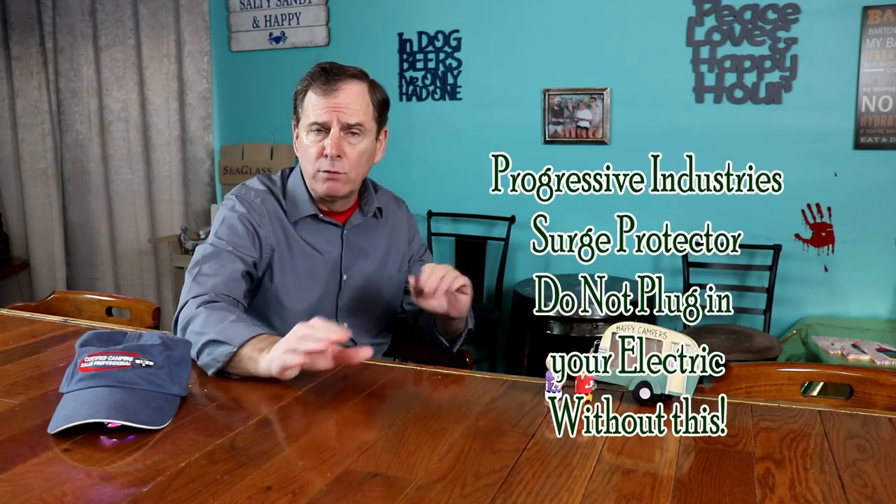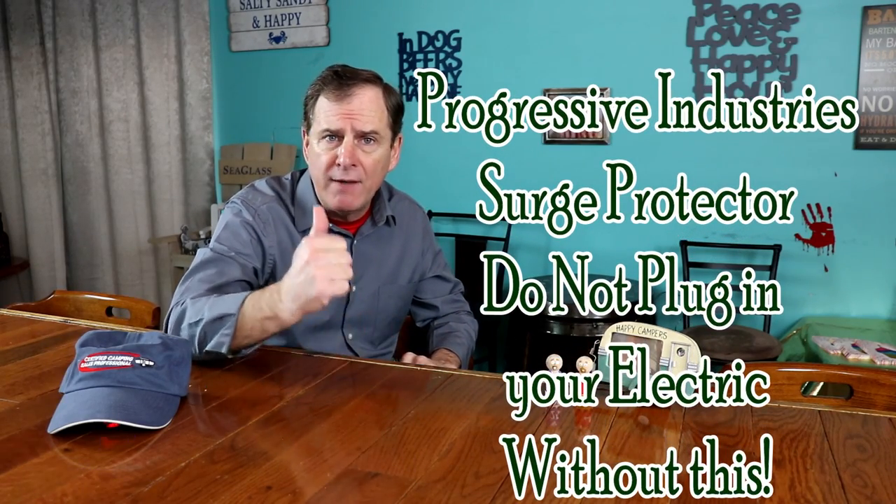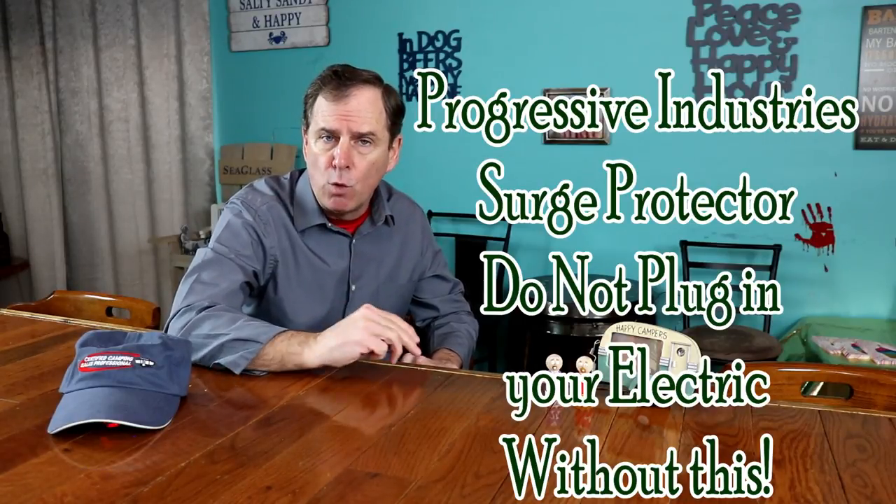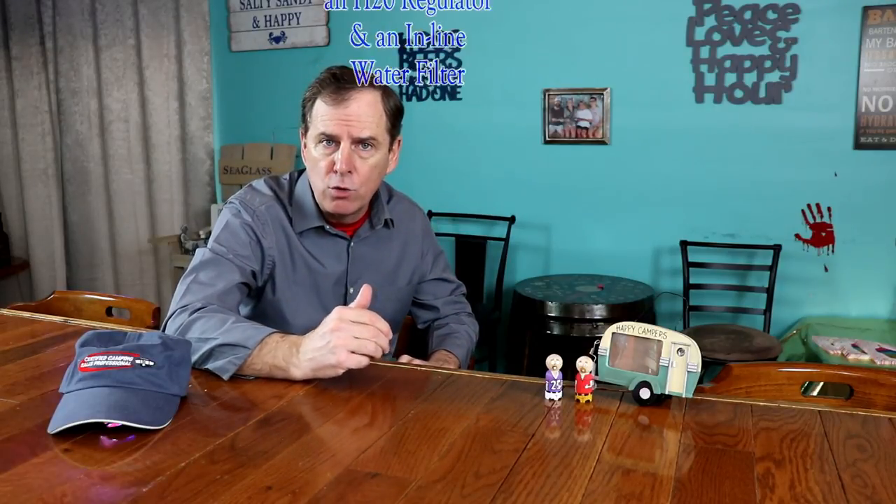Now we're stabilized and leveled. We need to hook it up. You're going to have your electric, your water, your sewer, and then of course your cable or portable satellite dish — you'll connect those as well.